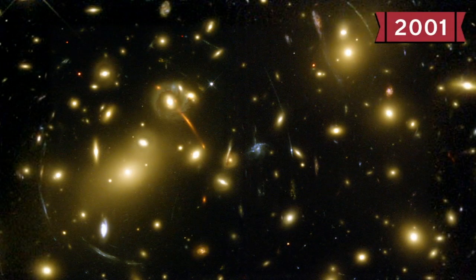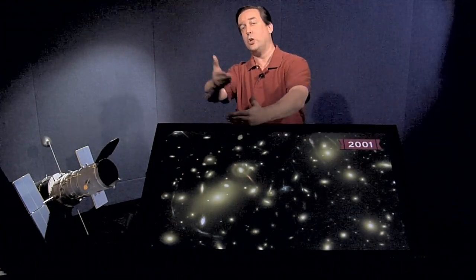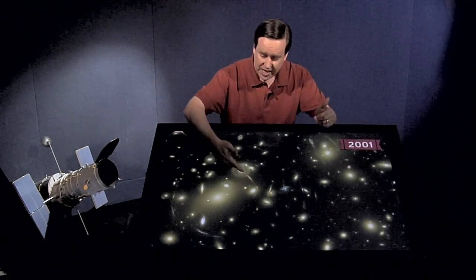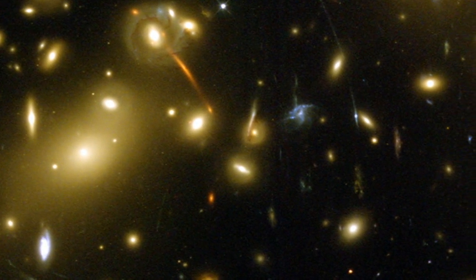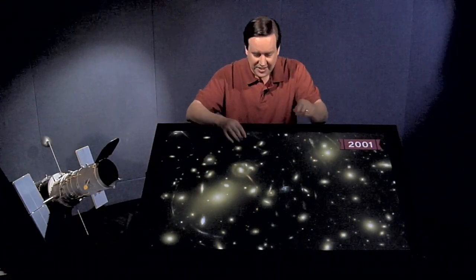In 2001 we released this image, which you could definitely call a space oddity. This is an image of a gravitational lens — galaxy cluster Abell 2218, containing hundreds to thousands of galaxies whose combined mass warps space. Via Einstein's theory of general relativity, mass warps space, and this cluster warps it enough that light from galaxies located beyond it gets stretched as it passes through. This creates gravitationally lensed arcs visible all across this image. Hubble is a crucial tool for studying gravitational lenses because its high resolution can detect these small, thin, and sometimes very faint lensed arcs.